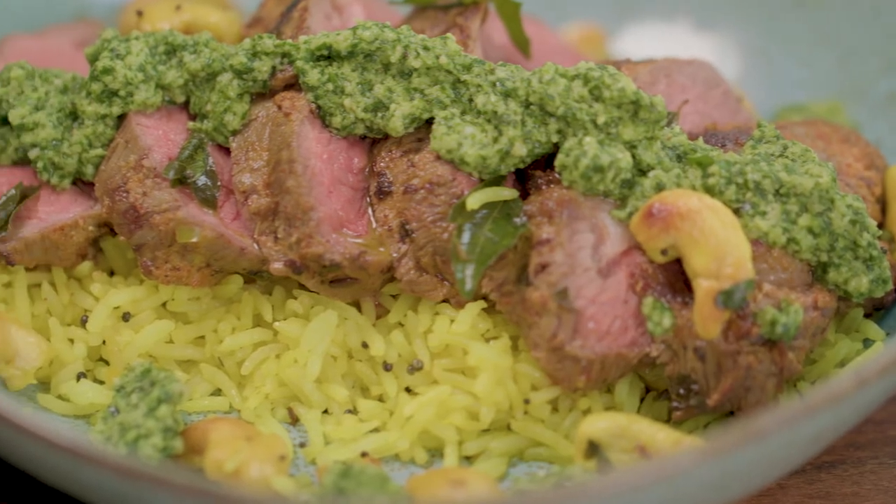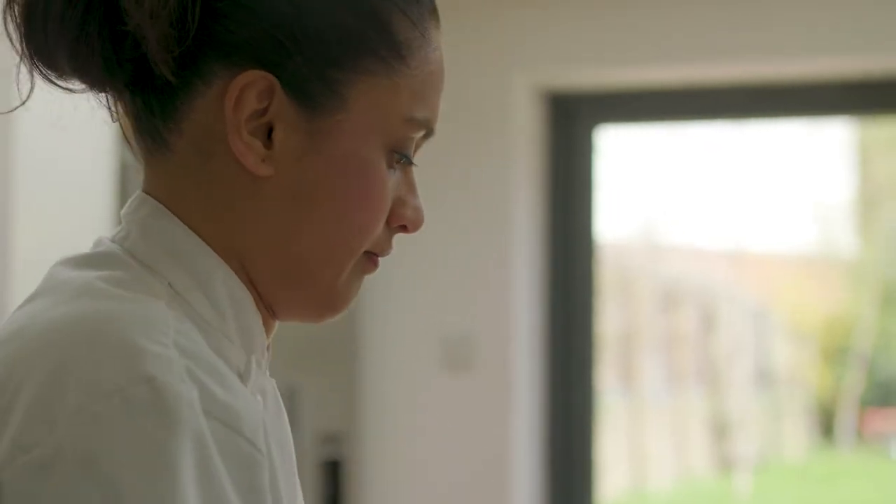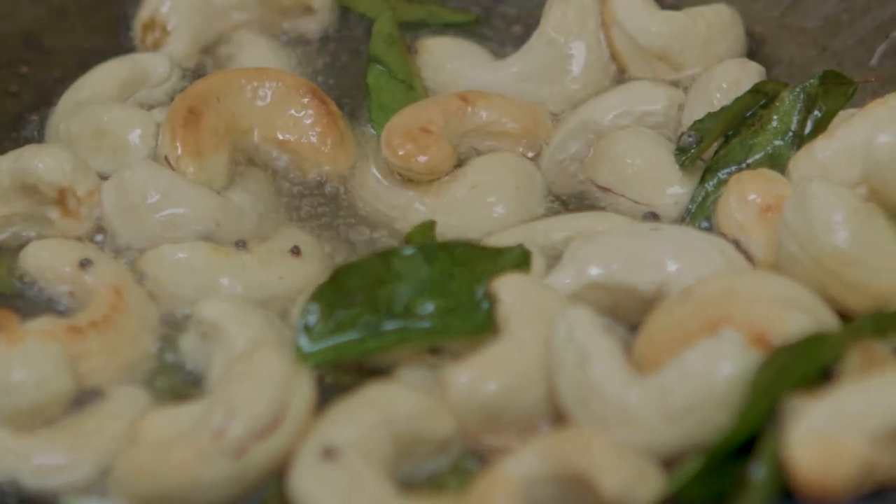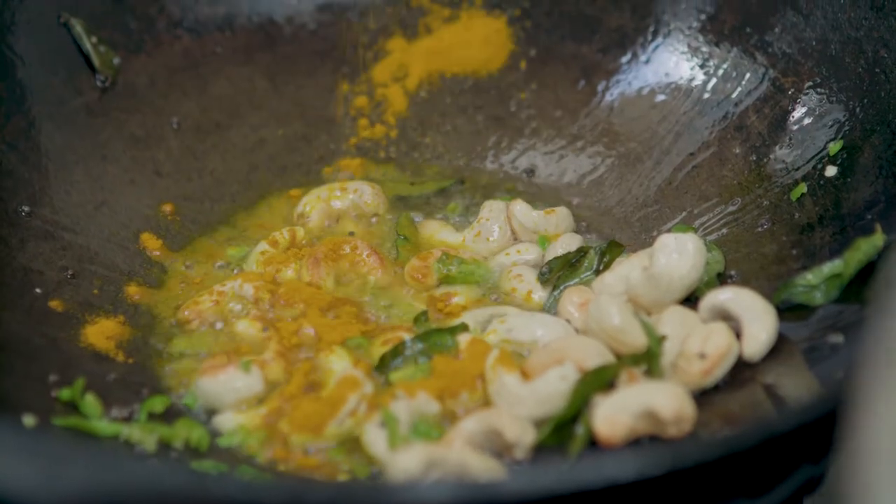The lemon rice is cooked with rice that's obviously pre-cooked and just left to cool, and in a kadai or Indian wok I'm just going to heat up some coconut oil with some mustard seeds, some green chilli, and some curry leaves and just toast those off.